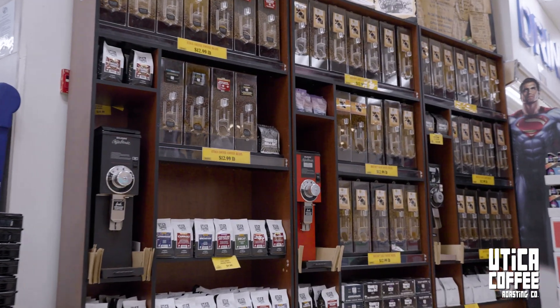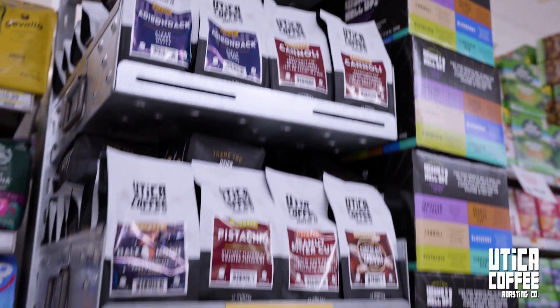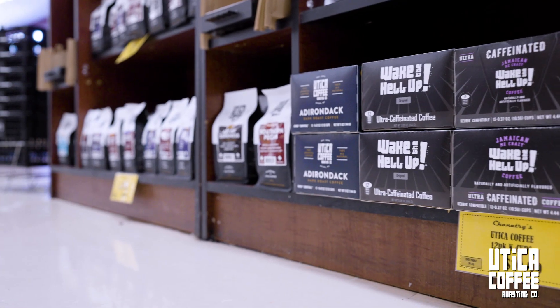Walk in and immerse yourself in the aroma of freshly ground beans. Whether you choose to grind your own blend or grab a pre-packaged favorite, you'll find Utica Coffee in prime spots — right at the end cap by the registers and in the coffee section near the produce.